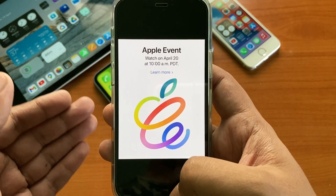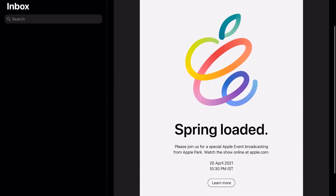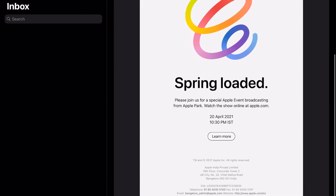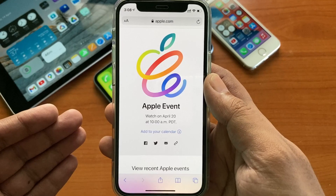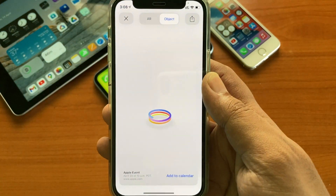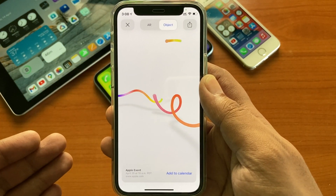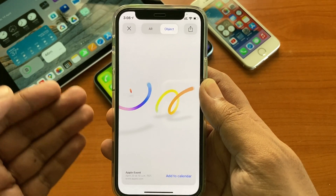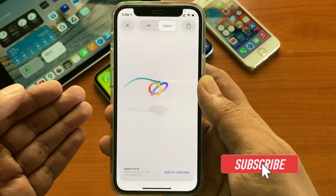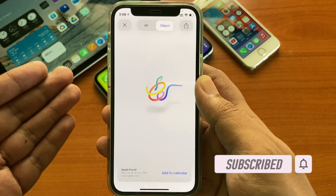Apart from that, the biggest announcement was the Apple event on April 20th. The special event is at 10:30 PM Indian Standard Time or 10 AM Pacific Time. If you go to apple.com you can see the event page there — there's a nice little animation if you click on it. So do mark your calendar. We will be having a detailed discussion about the event, so stay tuned and subscribe to TGT for that.